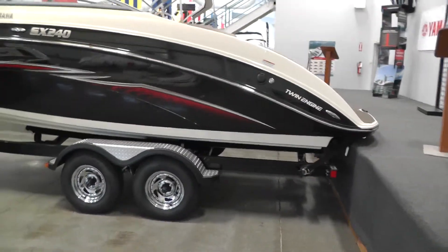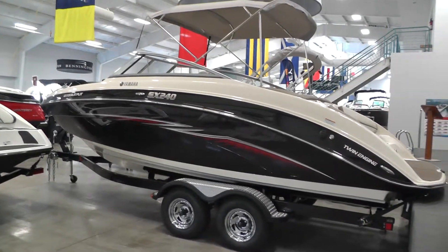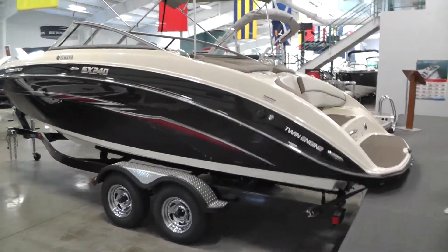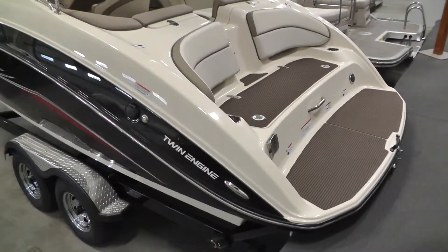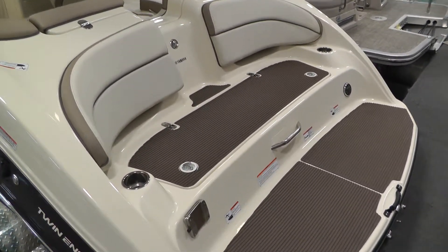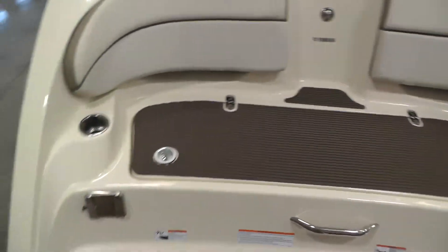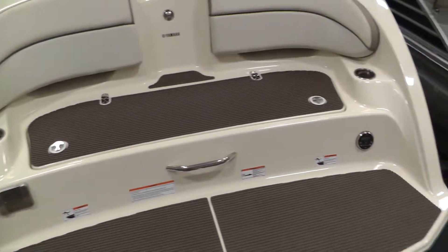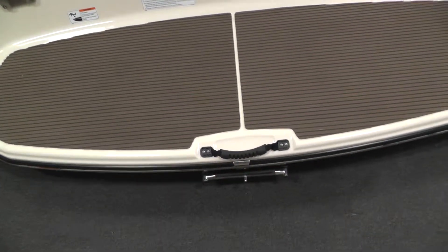This boat is powered by twin 1.8 liter Yamaha Marine engines. You have your integrated swim platform. There is a wet storage locker that also contains your knockout plugs. There's a table receptacle, a transom stereo remote, and a swim ladder on the transom.